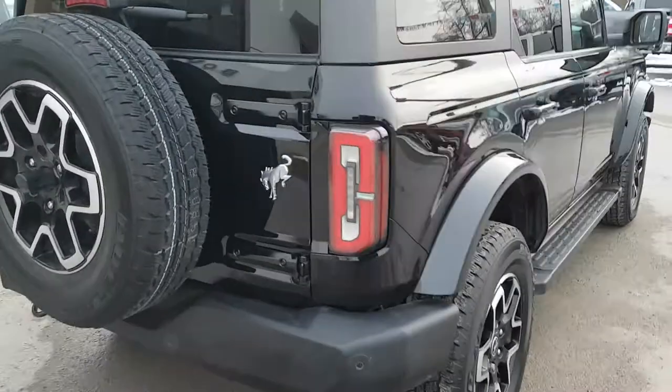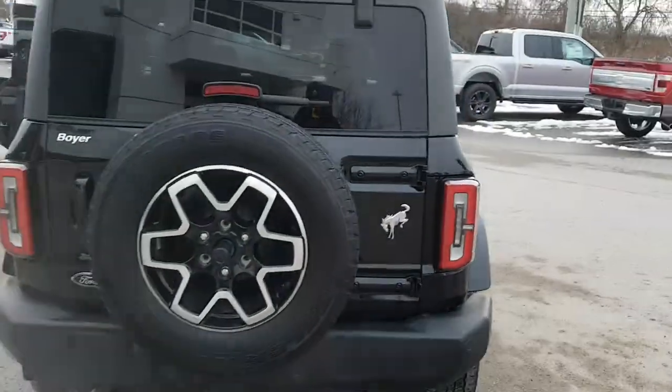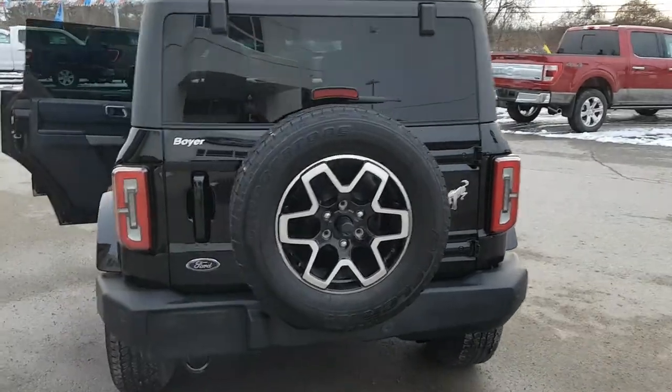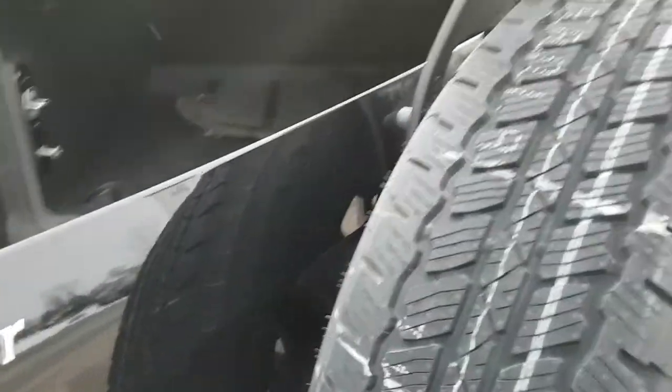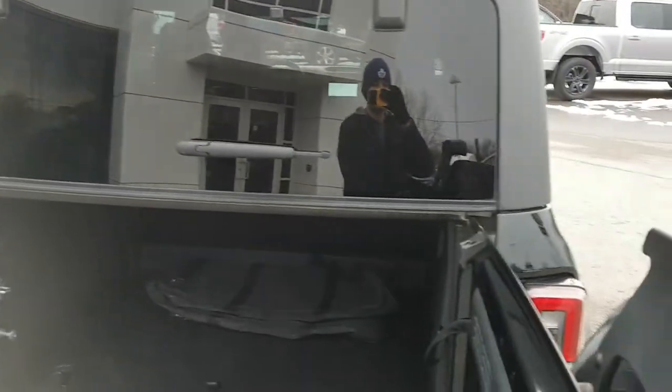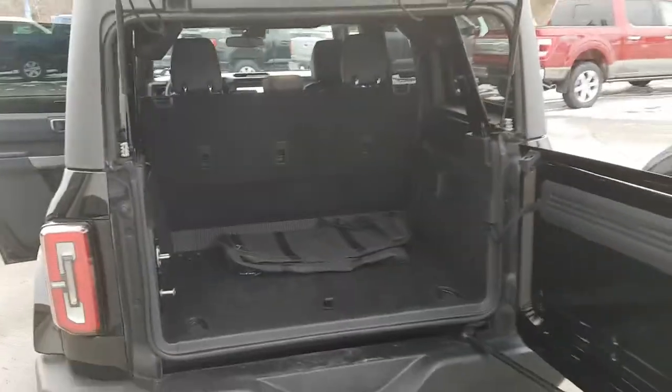Coming around the back, you also have that Bronco branding on the back, and you have your full-size spare on the back here as well. The back here opens up to the side like so, and you also have the glass portion up here as well, which opens up fully.